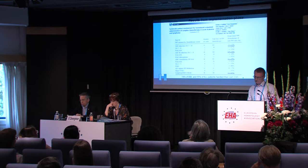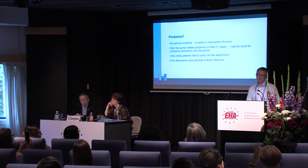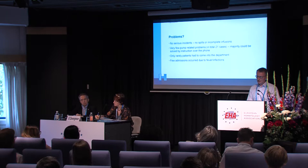Did we have any problems? No serious incidents. Sometimes the pump stopped or alarmed, but patients were thoroughly instructed to contact the department. There were no spills or incomplete infusions, and many problems could be solved over the telephone. A 24/7 service is very important for this setup. We had some admissions due to fever, which can't always be prevented, but not many. This has become the standard of care for AML patients. It is most challenging to discharge patients in the induction phase, but not impossible if you can educate the patient rapidly in a couple of days.